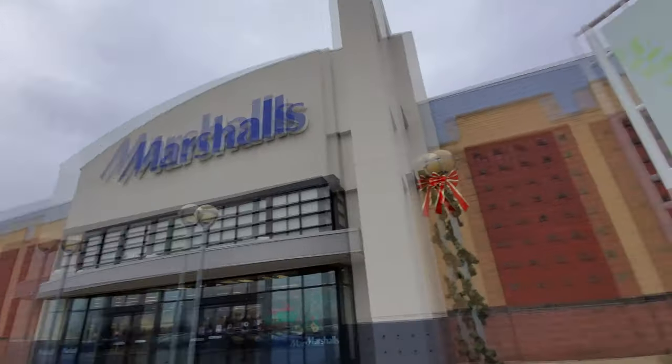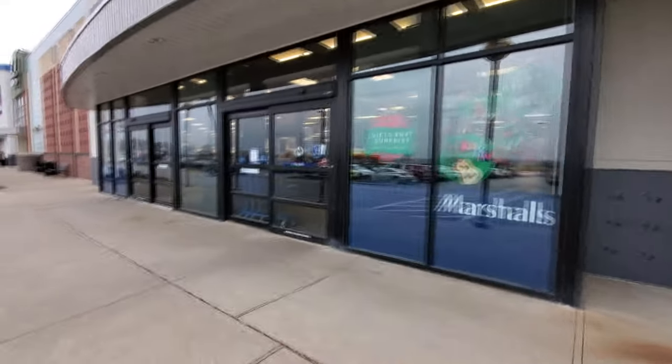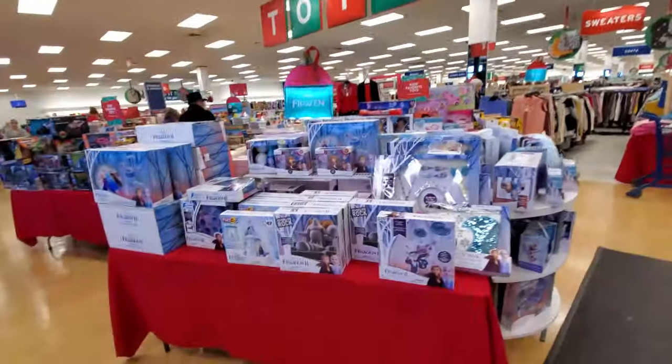All right guys, today we are in Canton on the strip and we are going to go inside this Marshall's right here and see what kind of Christmas goodness they have. I honestly don't know if I've ever even been in a Marshall's, but I'm curious. I like how they have a little bit of music playing out here. Oh look at this - that looks pretty cool, a decorated light post. Let's go on in here.